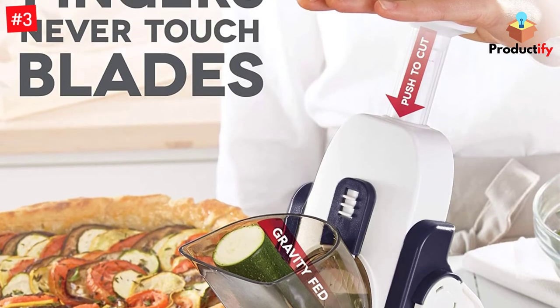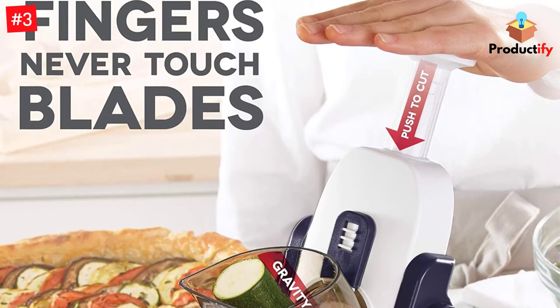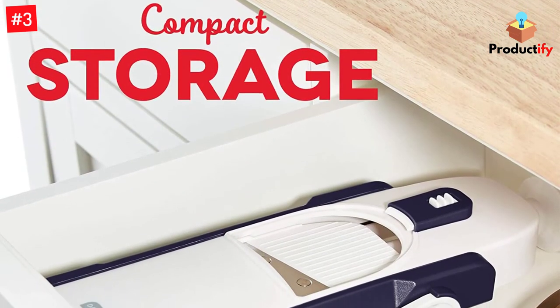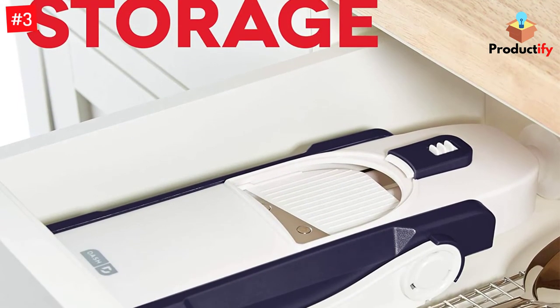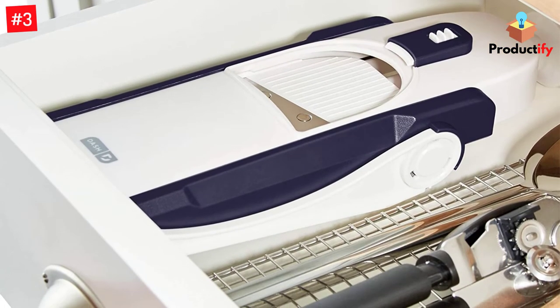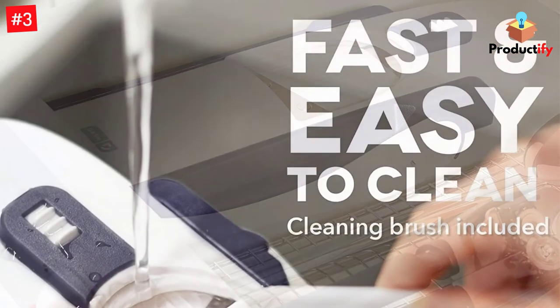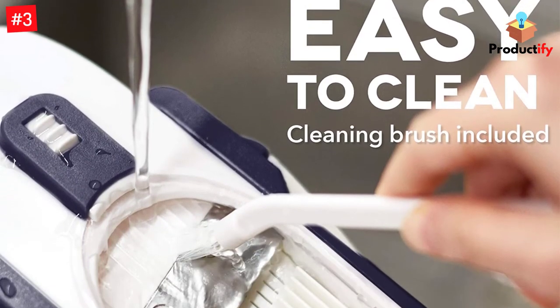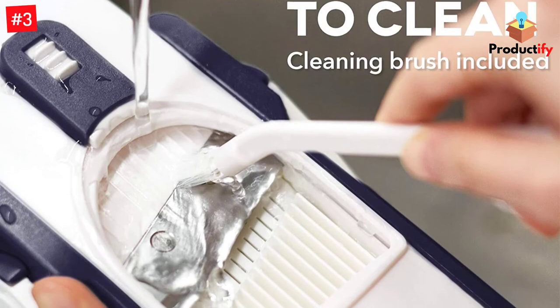Our tester found this to be a fun mandolin to use. However, the size of the food chute requires you to pre-cut certain foods to fit into the feeder. On the plus side, it can tackle a variety of cuts and thicknesses, so it can be used for all sorts of food prep for salads, slaws, soups, and more. A julienne knob and matchstick knob engage those blades, offering versatility.